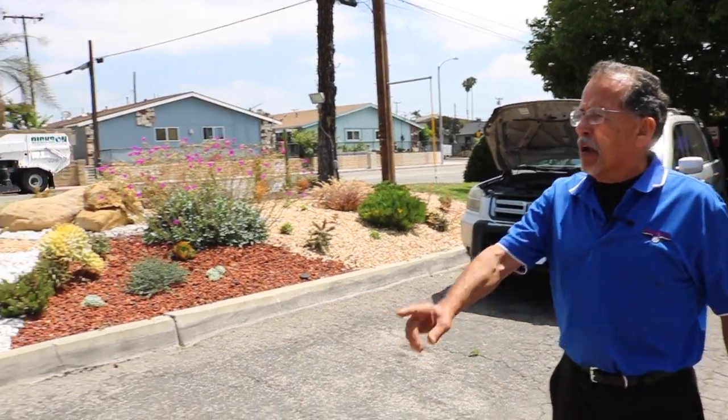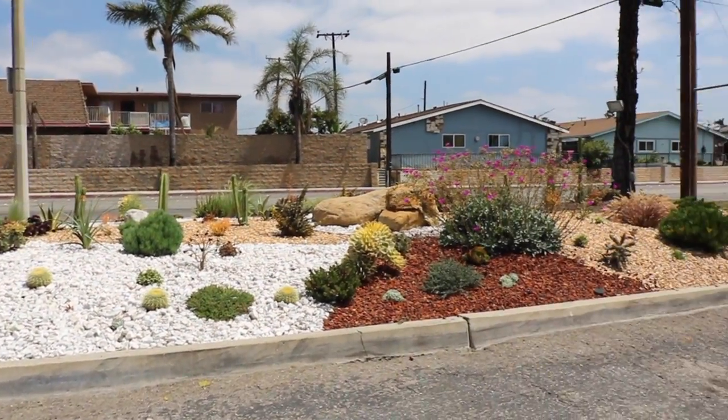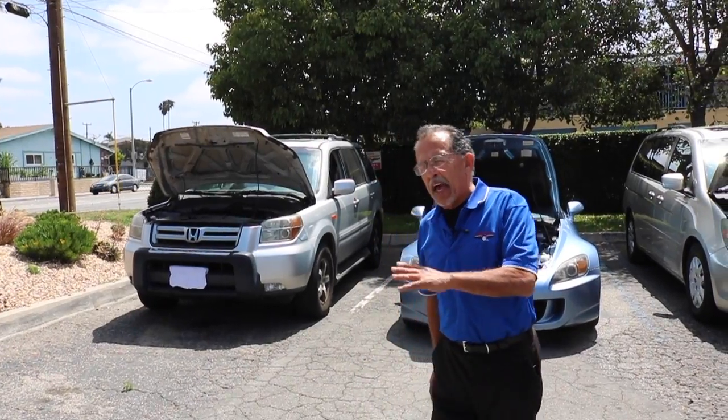But first, let me show you my garden. This is my garden — it gives me peace. I love my garden. I'm here from 6 in the morning till 6 or 7 at night, and this gives me a lot of peace. But enough about that.